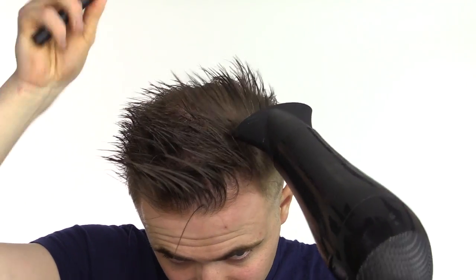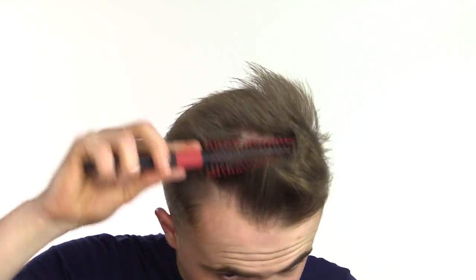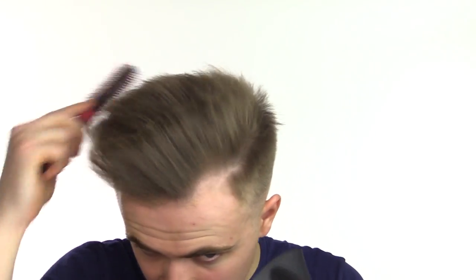I'll leave a link in the description below to both of these products if you wanted to check either of these out, as well as a link to my favourite pre-styler that I use in every single one of these videos, the Label M Thickening Tonic. This product is the best when used with a hairdryer at giving your hair the real thickness and structure that you need to build some decent hairstyles.